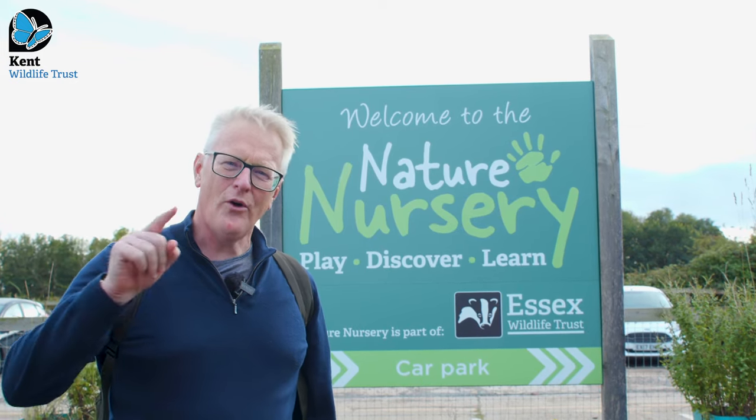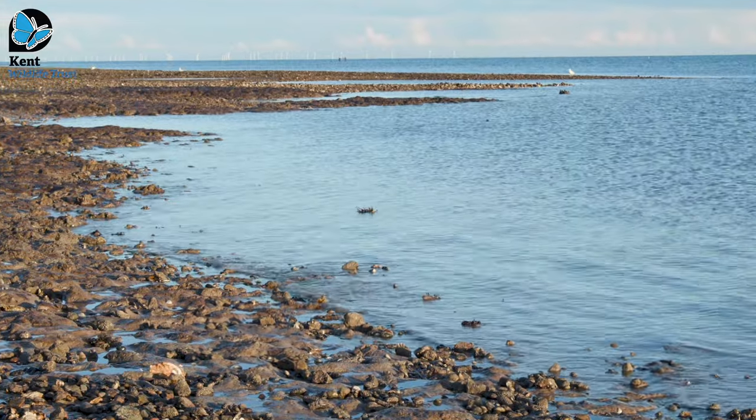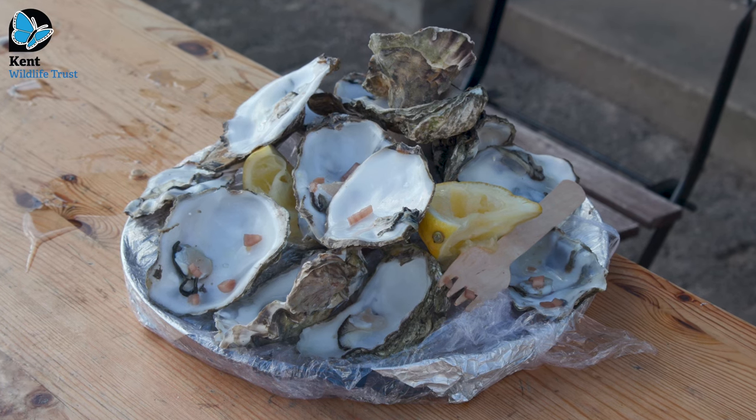So today we're talking about oysters. In Roman times, this part of the world — we're in Essex, just near Breitling Sea — was literally famous across the whole Mediterranean for having the best oysters in the world.